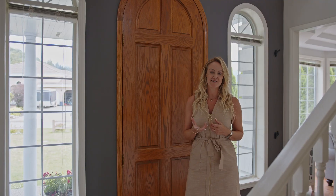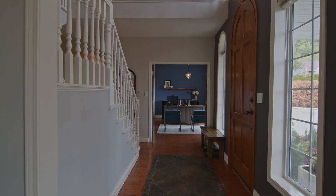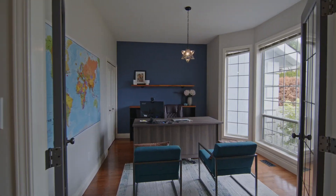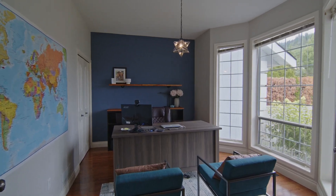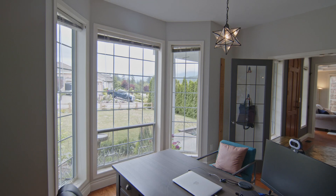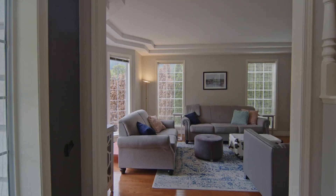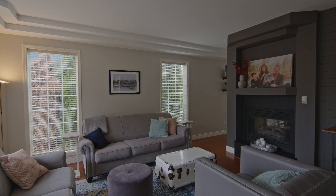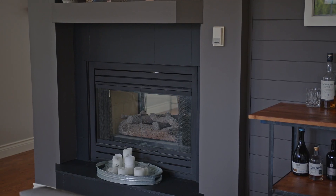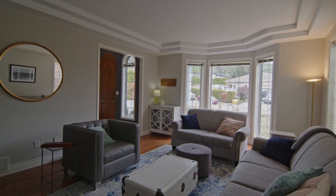Coming in that front door you're entering into the main level of this home. It was built in 1992 so it still has some traditional feel to its layout. You've got that classic office to the right as you come in — it's a really large space and does have a closet so it could work as a bedroom if needed. To the left we've got that formal living room with a beautiful gas fireplace that's double-sided with the dining area. Lots of bright windows and they have the original hardwood floor running through here.